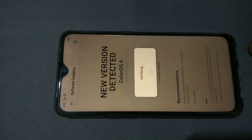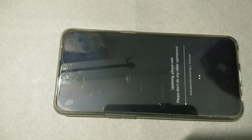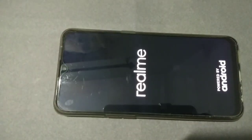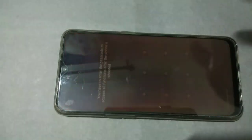Now it's verifying and updating — please wait and do not perform any other operations. The estimated time remaining is four minutes. Okay, the update has completed.